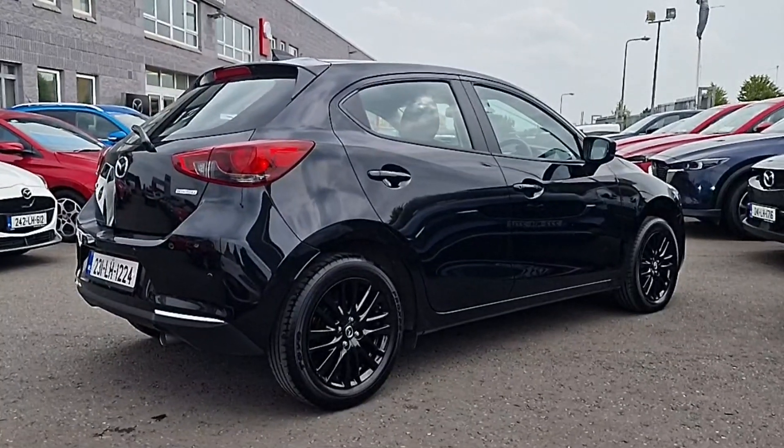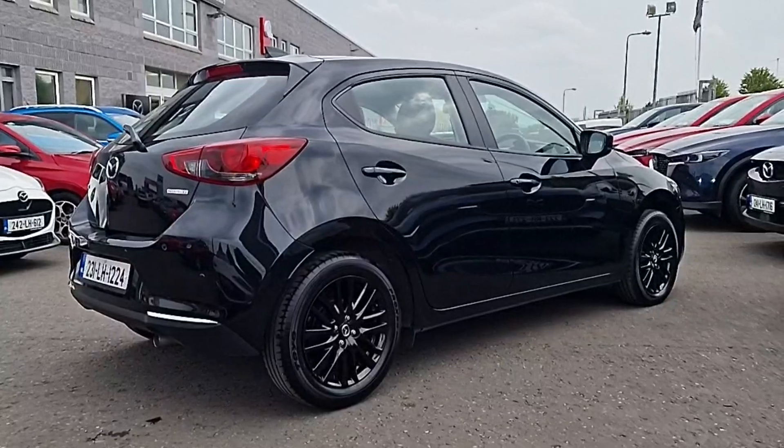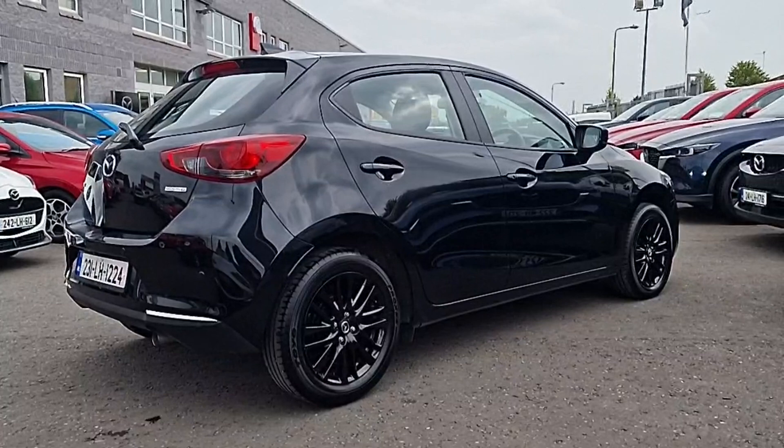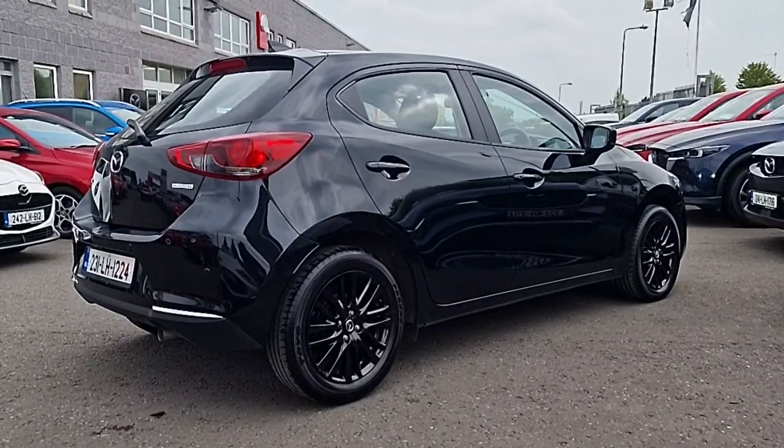So powered by Mazda's 1.5 petrol Skyactiv-G engine — it's super efficient with great performance. It's got a 6-speed manual gearbox so it drives very well. Beautiful style in this car with its black metallic paint that really shines here.